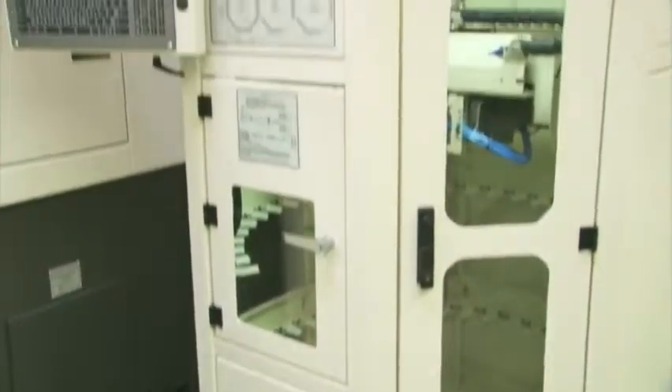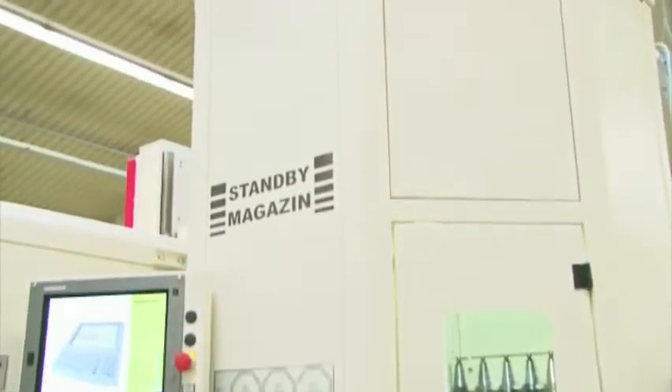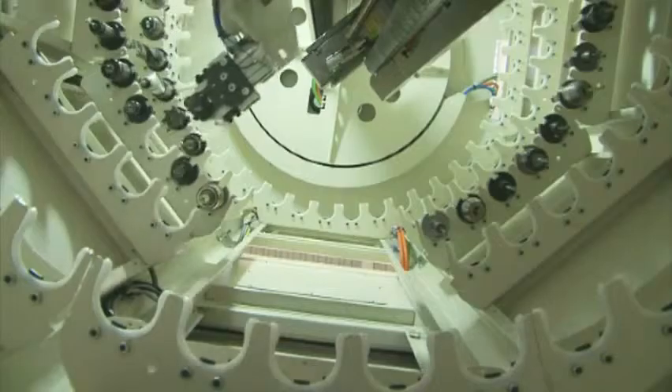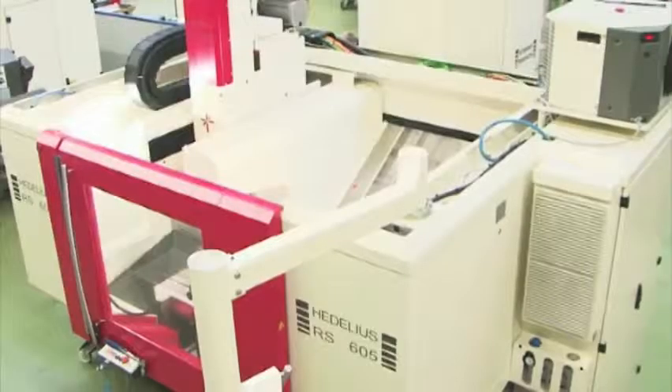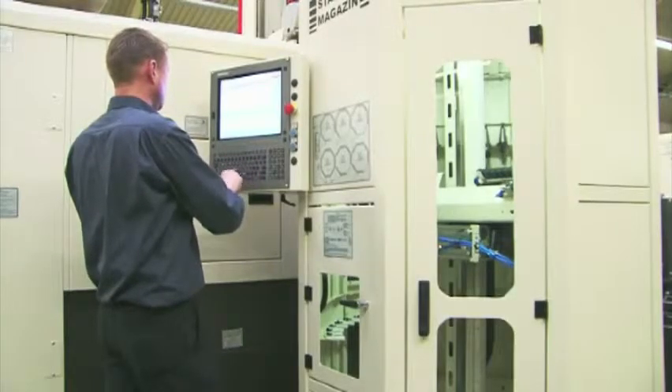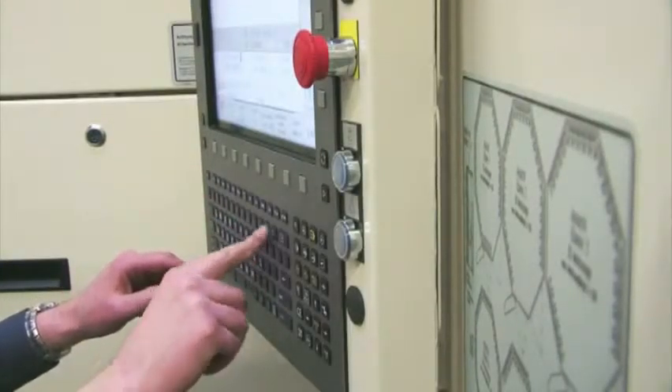The Hidalius Standby Magazine is leading the way in providing long-term solutions for the reduction of changeover and setup costs. The Standby Magazine is a tool magazine which is set up behind the machine, avoiding several hundred unnecessary hours of downtime per year and the costs associated with them.